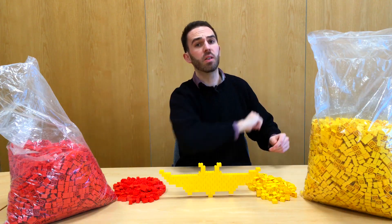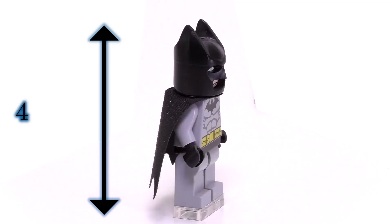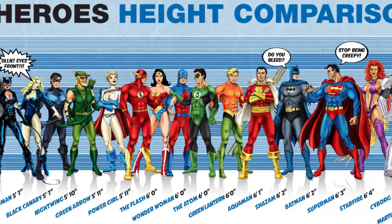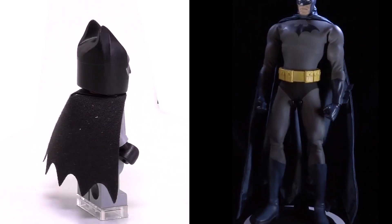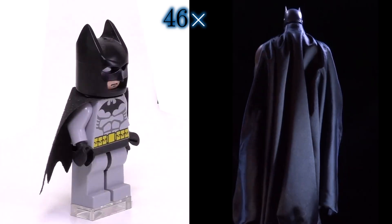First up, a little detective work. Lego minifigs are 41 millimeters tall, and given that Batman in the canon of the comics is six foot two, that means we're dealing with a world that is almost 46 times smaller than our own.